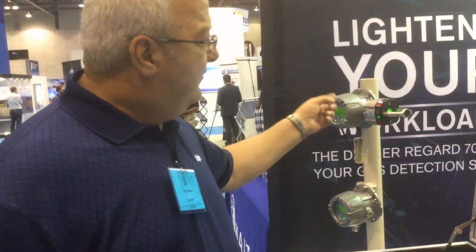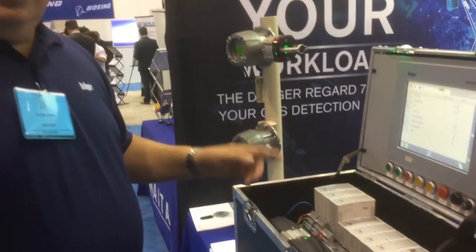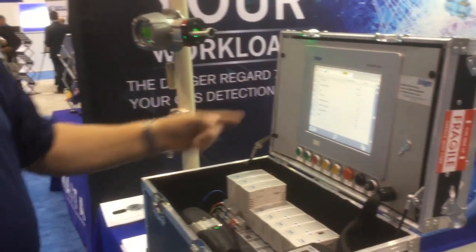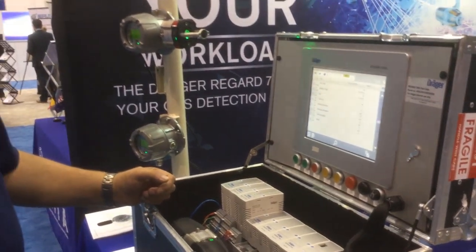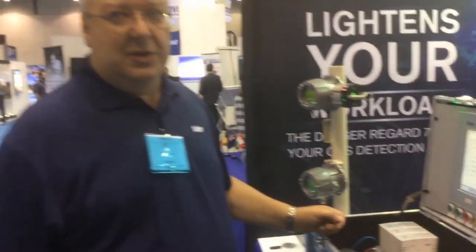One other feature that's really neat about this system is what's called HART tunneling. If you have a HART transmitter and a HART module, you can use the tunneling feature. I can go through this system via this keyboard or a laptop, through the module to the gas detector,